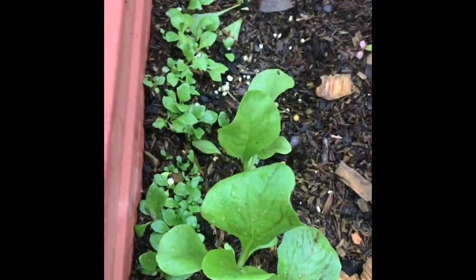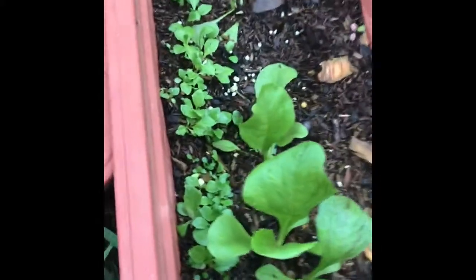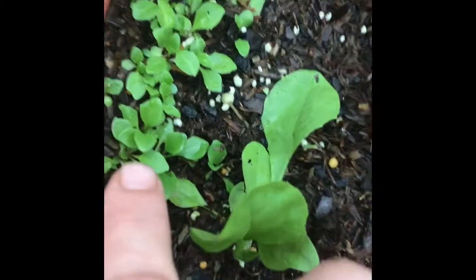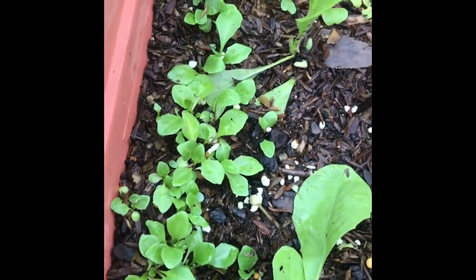I want to show you something that probably not too many of you have ever seen before — I know I have not. These are radicchio here, the bigger ones, but these little ones here, the whole row of seedlings, that's dandelions.